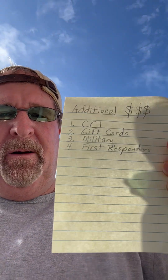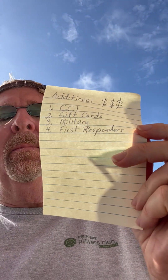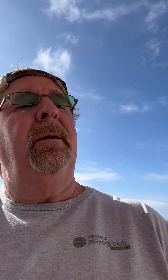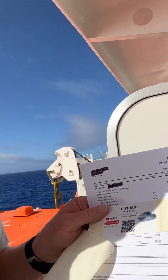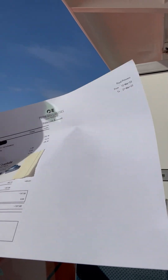Here is the cheat sheet I am putting up right here — additional dollars and the four different ways: CCL, gift cards, military, and first responders. I'm going to go into each one of those because I'm going to show you my actual onboard credit account in a little bit. You can screenshot that if you want to. I'm going to go over that and tell you how it works.